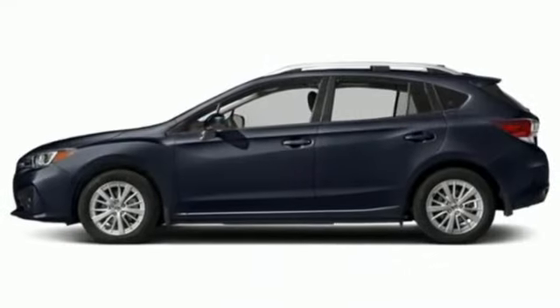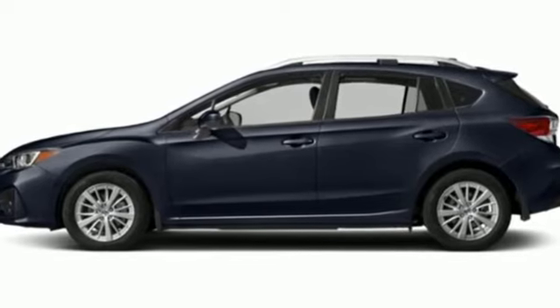Subaru — pass it on down. You need to drive it to believe it. See it for yourself today.